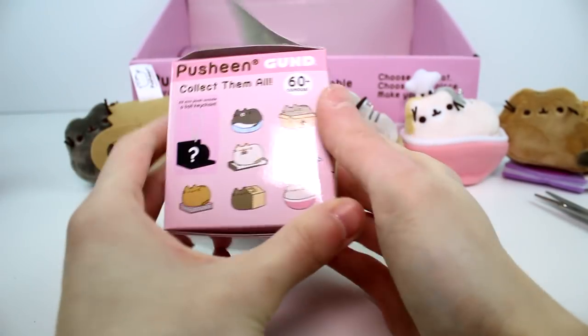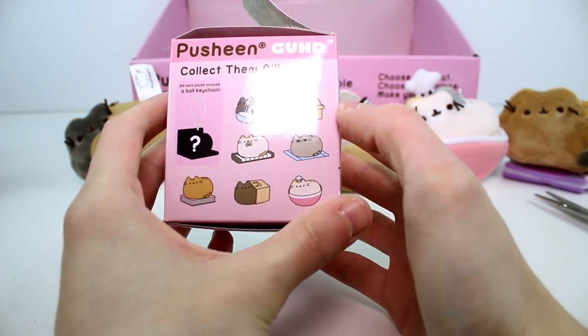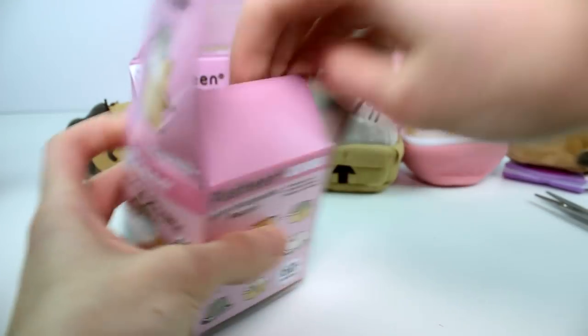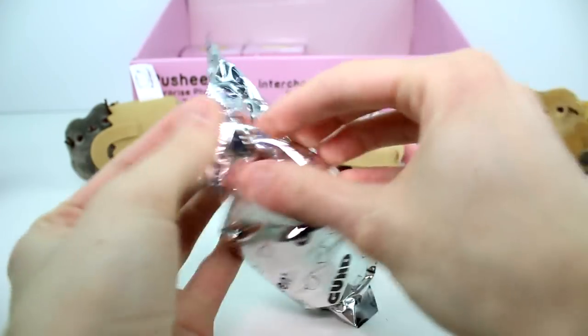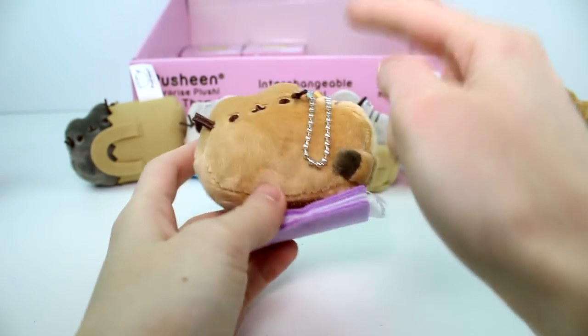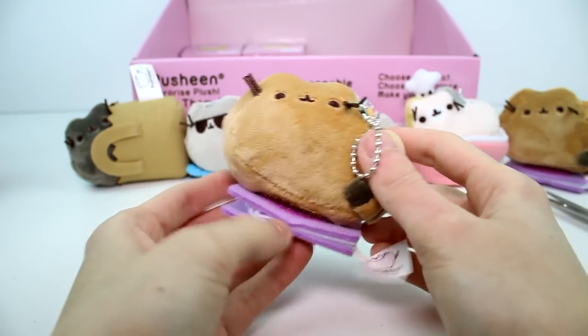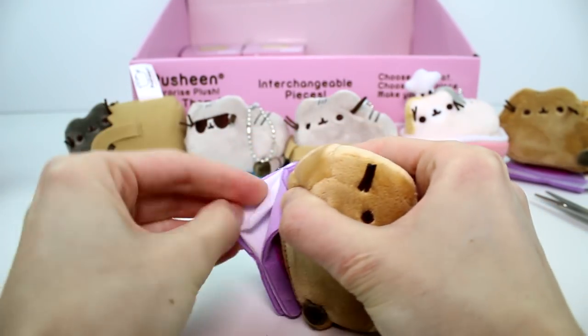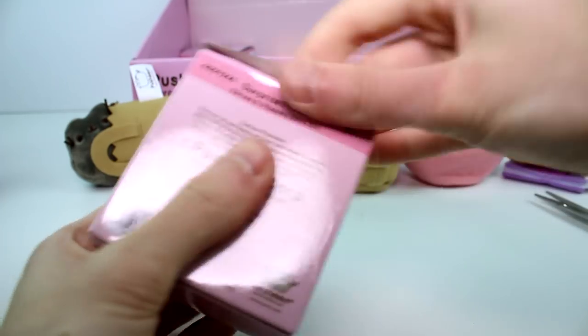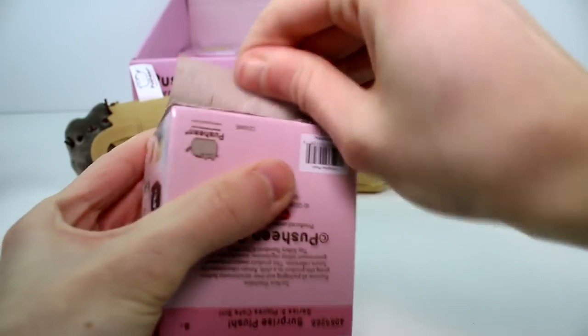Which ones do we need? We need the one with the piano and the one in the cat bed. I really like the one with the piano, she's really cute. Okay, we're not going to get the full set — wait, we could still get the full set, we have two more. I'm glad I got a duplicate of the book one because Jenna is going to love that one. I'm going to fix the pages on that. We have two more left.